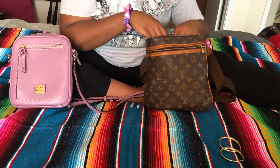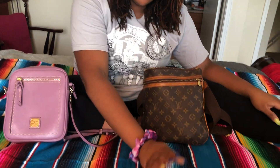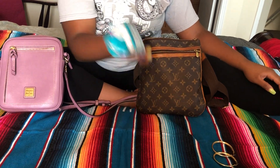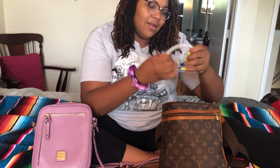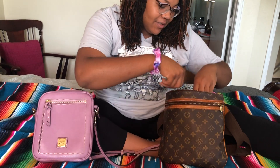So I have some earrings, an empty pack of gum — good to know my breath at one point did smell good. And half of a charger.